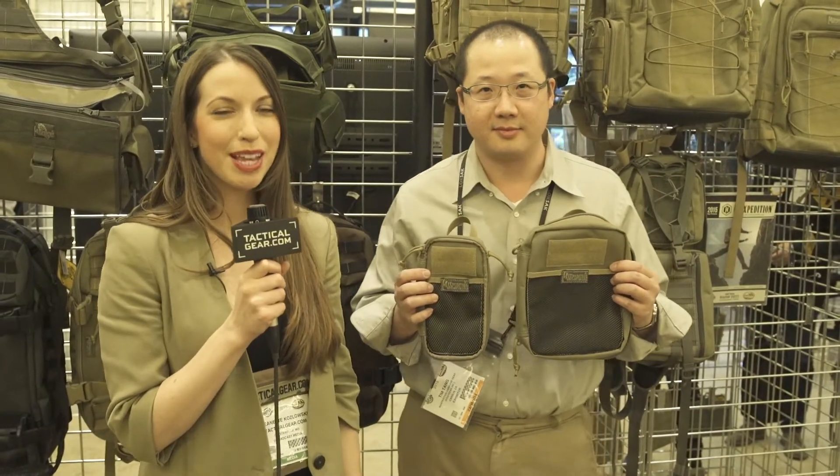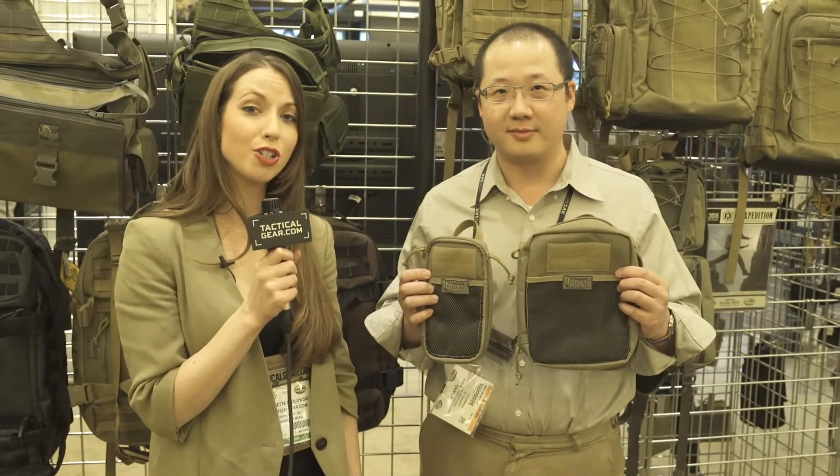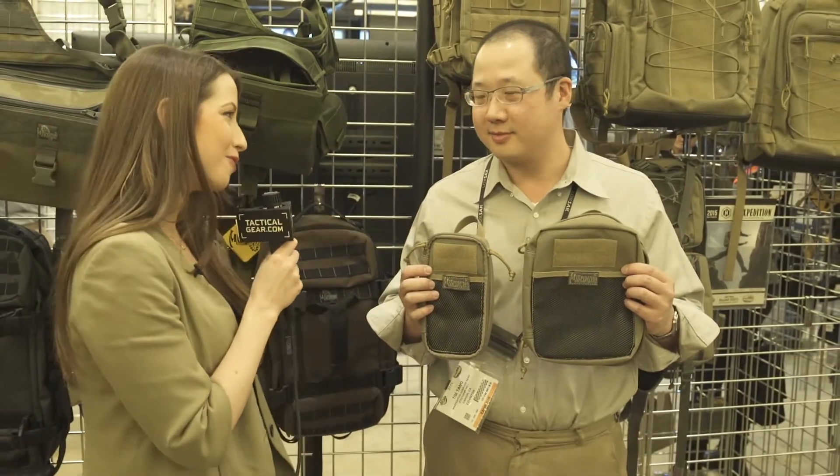Hi, this is Jeanette Kozlowski with TacticalGear.com. I'm here at Shot Show 2015 at the Maxpedition booth and I'm joined by Tim Tang. Tim, what do you have for us today?